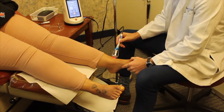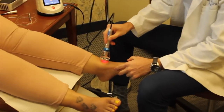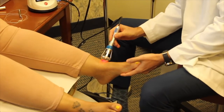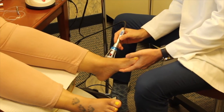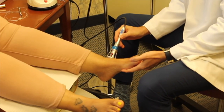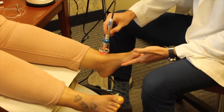The Remy laser is a class 4 laser therapy, FDA approved for a variety of foot and ankle pathologies such as toe fungus, plantar fasciitis, Achilles tendonitis, ankle sprains, neuromas, capsulitis, arthritis, and even chronic and acute painful wounds.